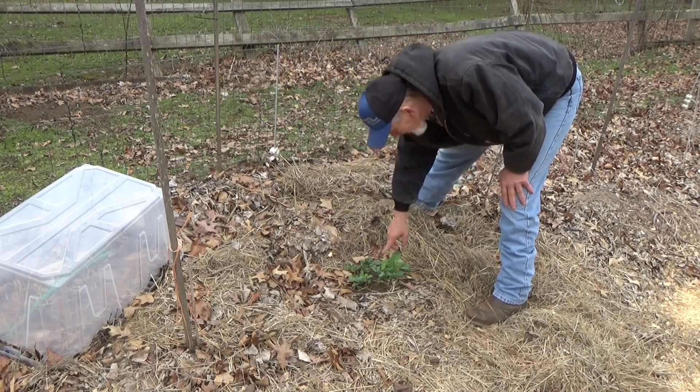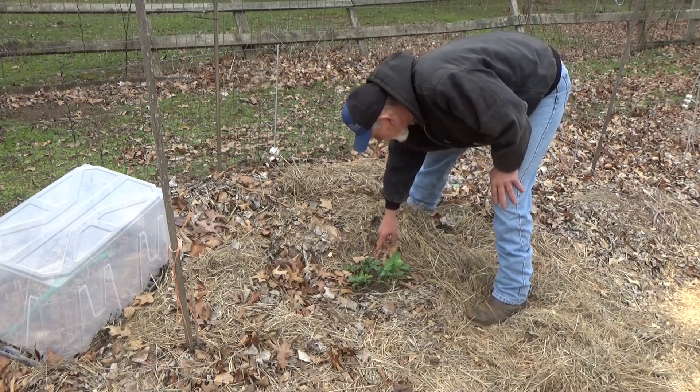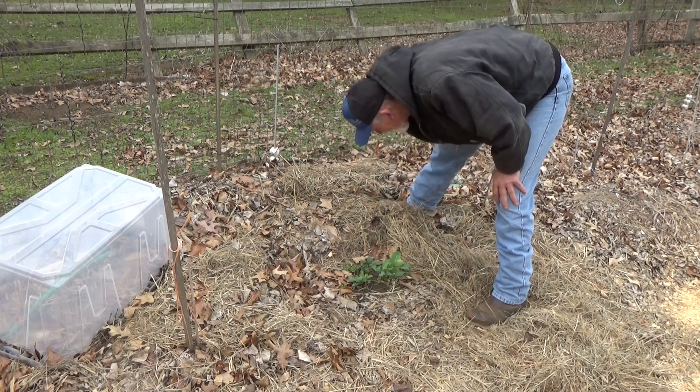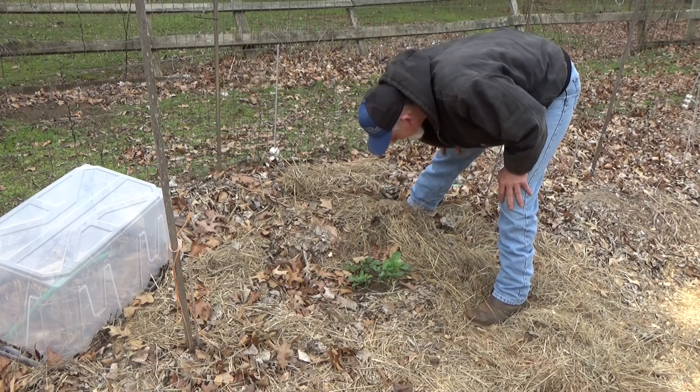Looks like our turnips are doing okay. The spinach — looks like I got a slug or two in here gnawing on these, either that or a grasshopper.